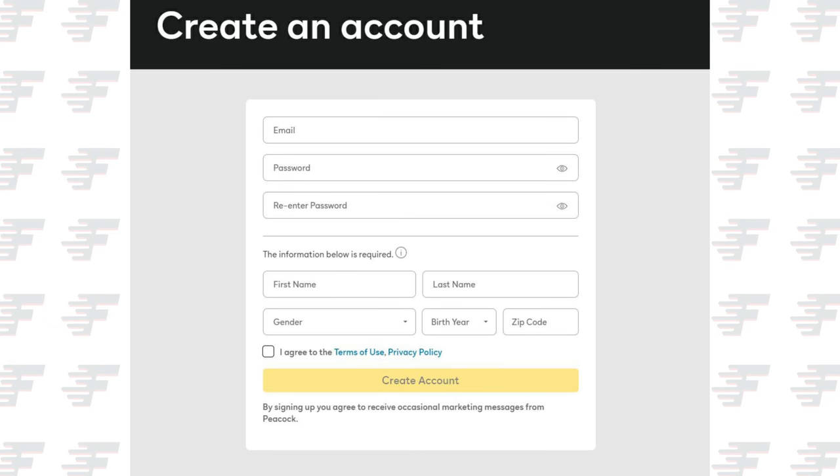You do need to create an account to use Peacock, but you can create an account completely for free with just a few details.